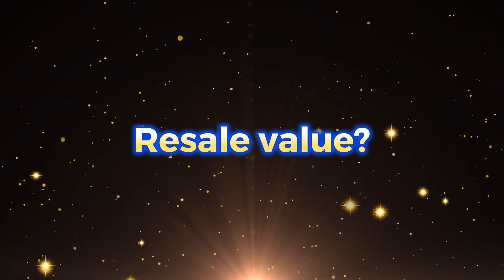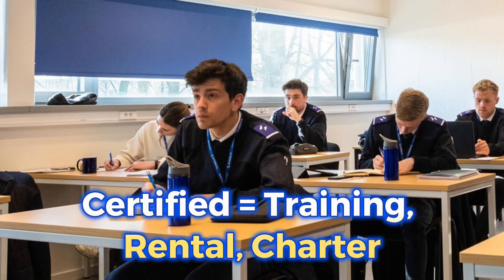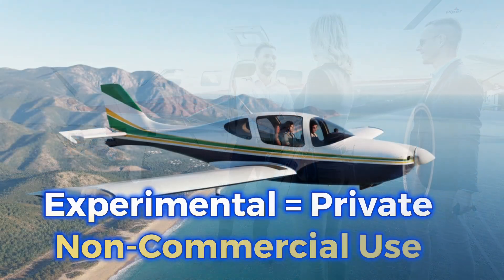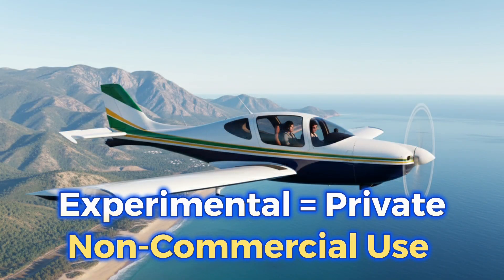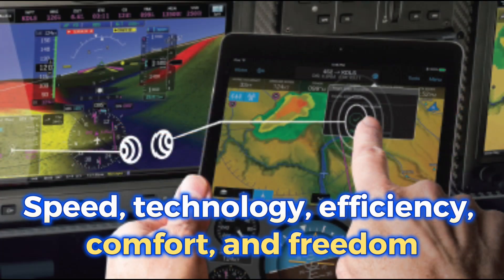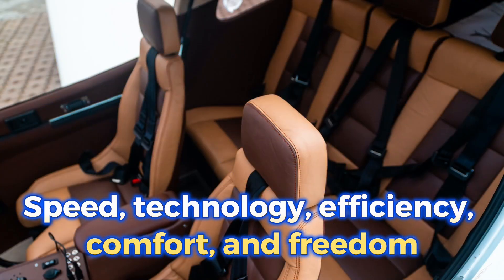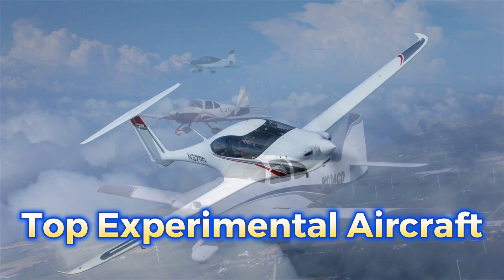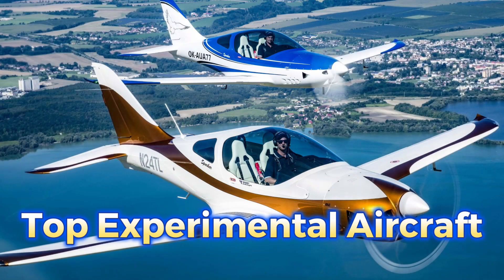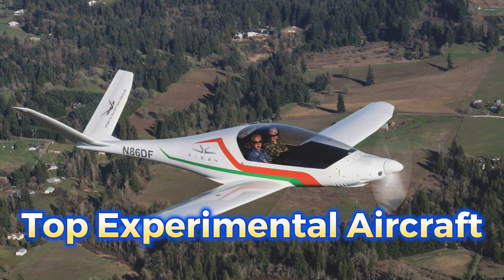So what's the final answer? Certified aircraft are the right choice for schools, rentals, and commercial operations. But experimental aircraft are the best choice for private owners who care about speed, technology, efficiency, comfort, and freedom. Some of the best experimentals today are RV, Sling, Velocity, Lancair, TL, and Risen — the list is long.